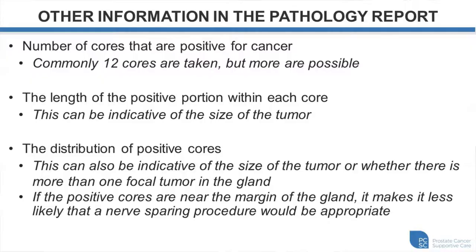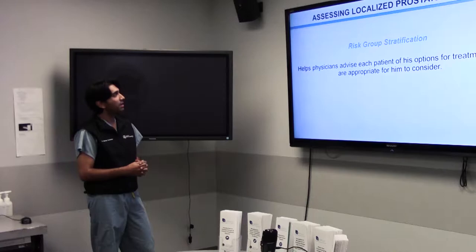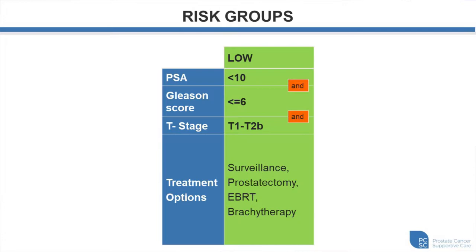Risk group stratification divides patients into low, intermediate, and high risk groups depending on certain criteria. This helps physicians advise which treatment option will fit your case better. In the low-risk group, PSA should ideally be less than 10 and Gleason score must be 6 or less. Options available include active surveillance — which is most appropriate in these cases — as well as prostatectomy and radiation modalities.